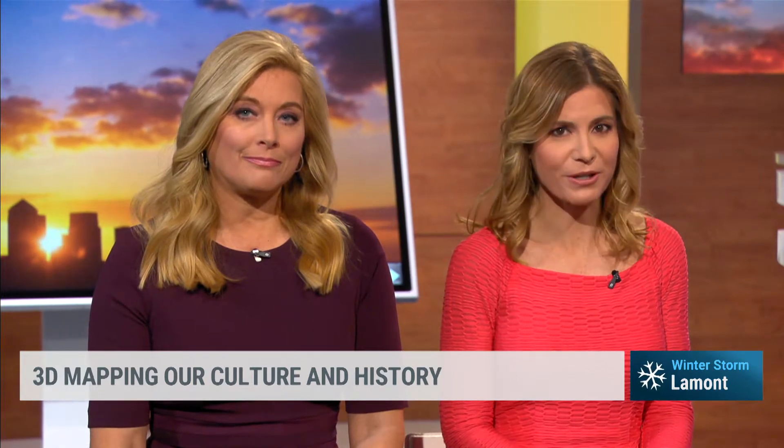Sounding the alarm — Google's latest project, Heritage on the Edge, is shedding light on how our climate is impacting cultural sites all around the world, using 3D mapping and other photo tools to capture these areas before they disappear. Joining us this morning to talk more about the project is Chance Kuchenauer, Program Manager at Google Arts and Culture.